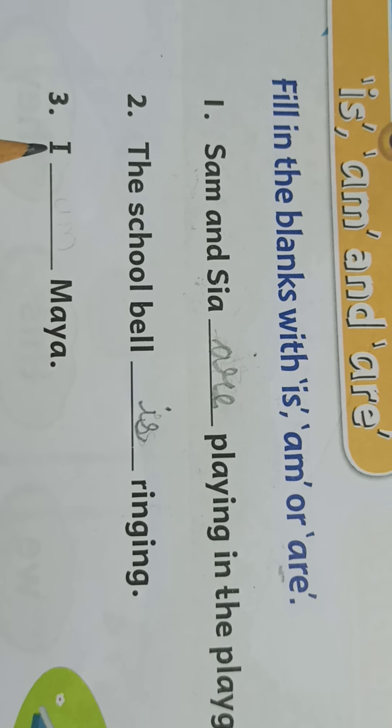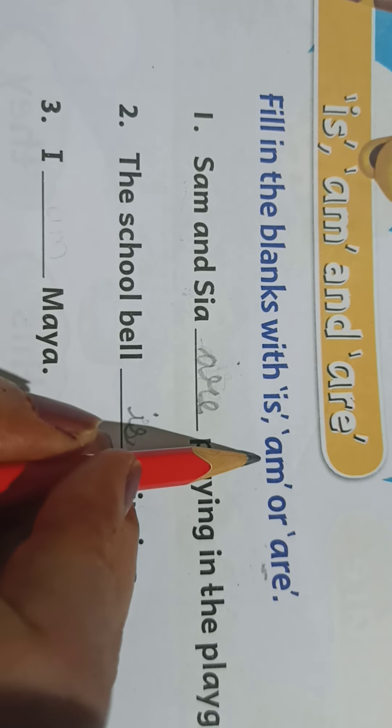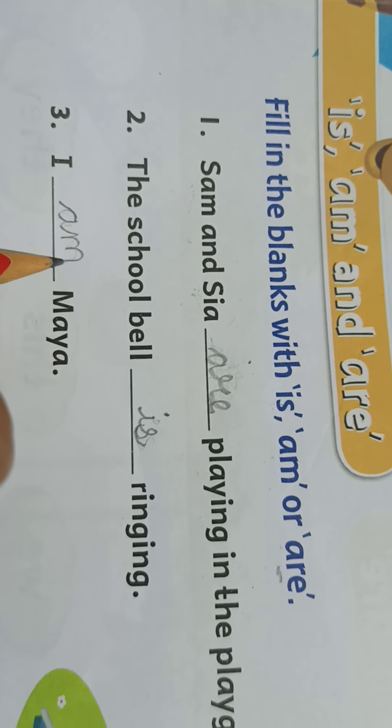Now here you can see 'I'. Whenever there is 'I', we are speaking about myself. So 'I is Maya' — no. 'I am Maya' — yes. A-M, am. I am Maya.